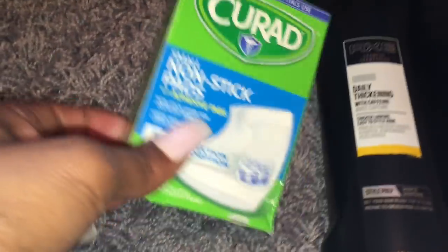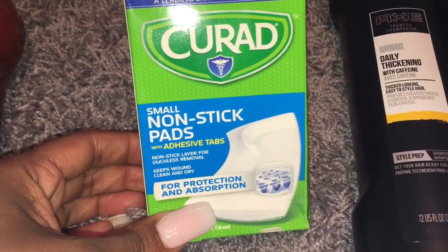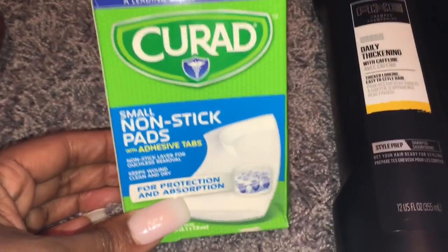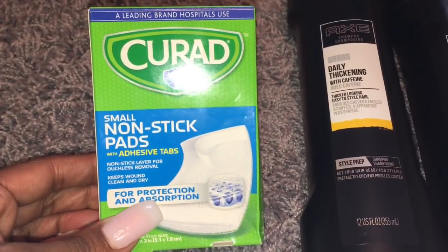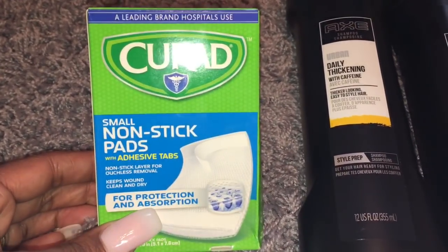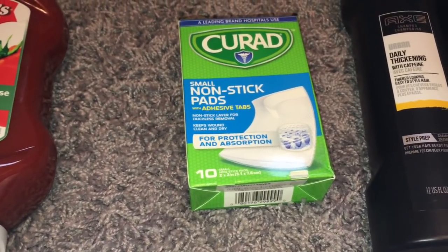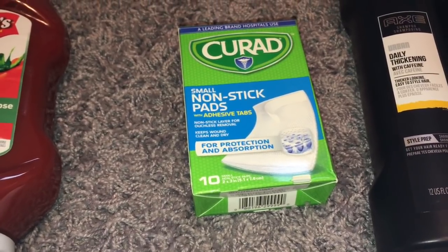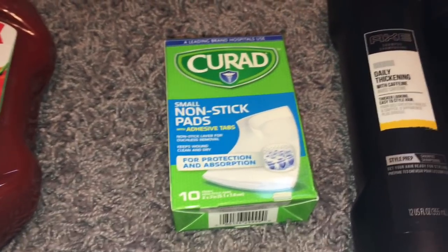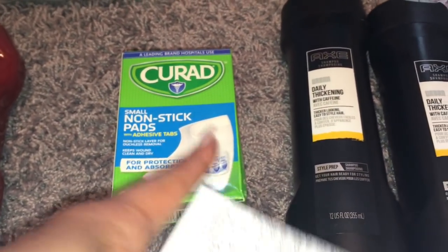Next up, these little Curate adhesive tabs, non-stick pads. They didn't have any band-aids and I had one coupon, so I decided to go ahead and use it since we always need stuff like this in my house. The coupon was $1 off one, and I think those were priced at $1.47. These were not free — I know at Dollar Tree you can get band-aids for free, but I was at Walmart so I just decided to use it.